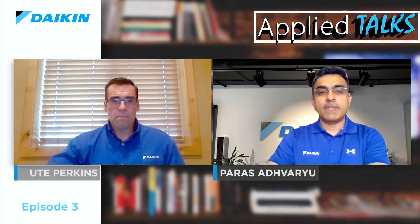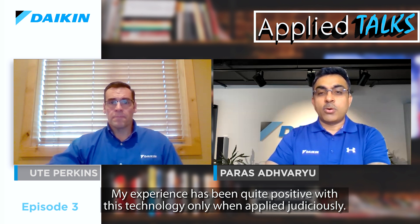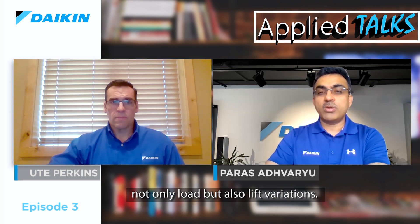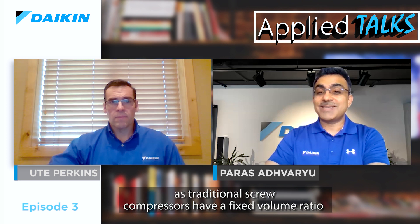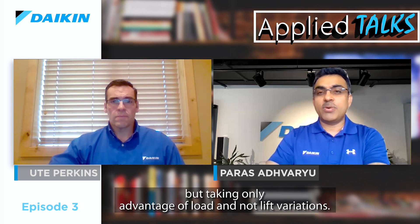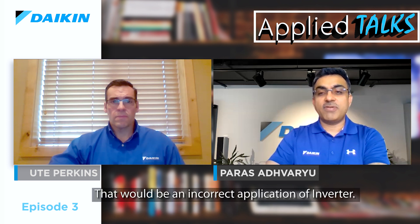Throughout my career, I have been a vocal proponent of inverter technology in the HVAC industry. My experience has been quite positive with this technology, but only when applied judiciously. Inverter technology gives maximum benefit when advantage is taken of not only load but also lift variations. Centrifugal compressors adopted this technology quite fast, but adoption was slow in screw compressors, as traditional screw compressors have a fixed volume ratio which does not allow them to take advantage of lift variations. Daikin focused on extracting maximum advantage of inverter technology in screw compressors and introduced the first commercial screw compressors with inverter plus variable volume ratio technology.